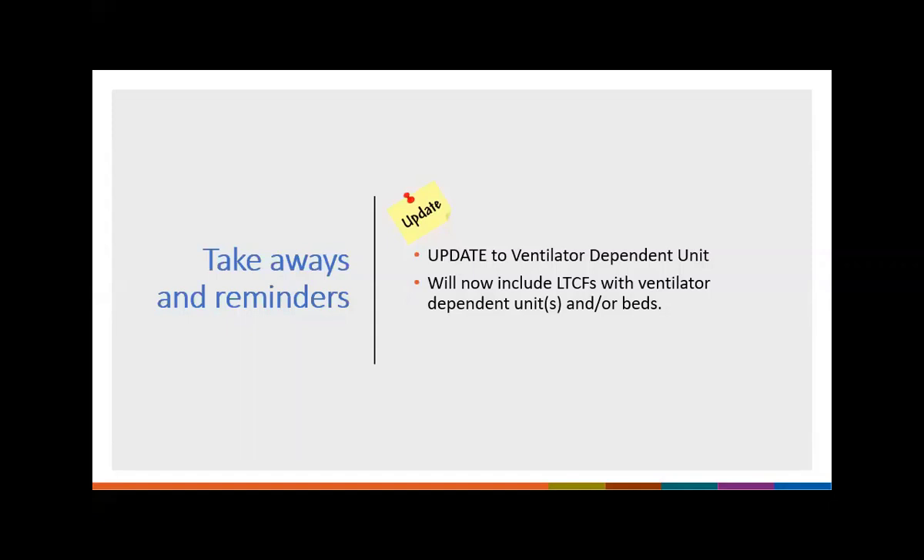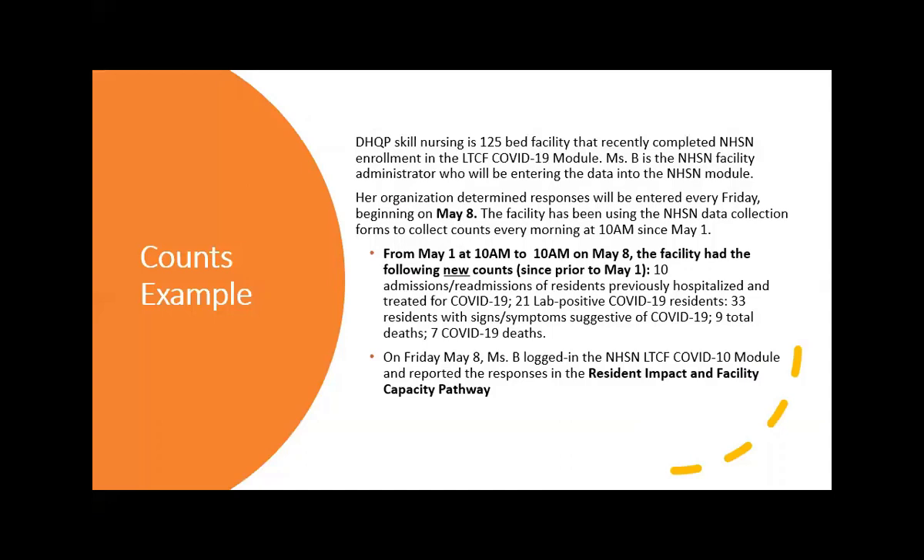Include a resident in your count if the resident meets the suspected or confirmed definition and is in your facility on the day you do your counts, even if the resident later gets transferred out or dies. Do not remove the resident from counts if they are no longer in your facility on the day you're reporting — counts are based on the day you collected them. Also remember, the definition for ventilator-dependent unit now includes facilities that have ventilator-dependent units and/or beds.